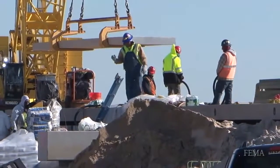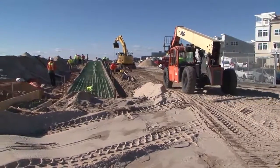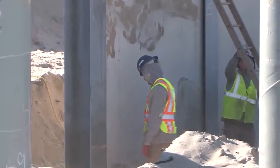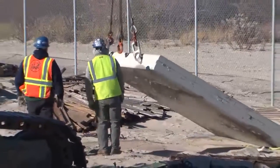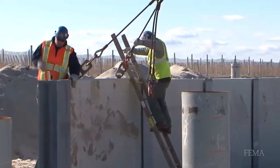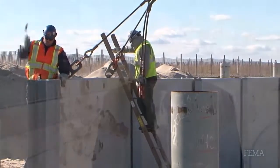The new boardwalk is built much stronger and much more resilient. It's founded on steel piles that are epoxy coated, built three feet above the hundred-year flood level. The new concrete, with its beautiful stone and glass inlay, is actually anchored to the steel piles, making it far more resilient than before. They've elevated it up out of the floodplain.